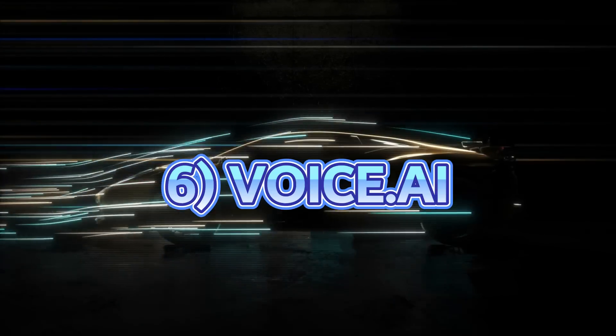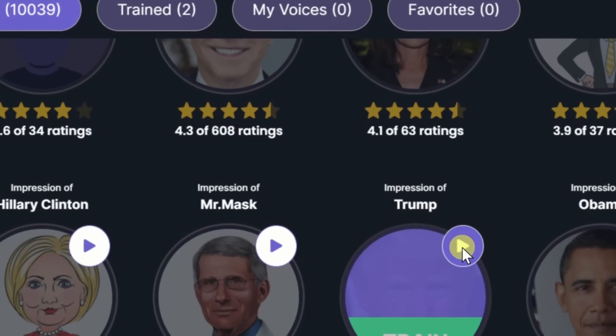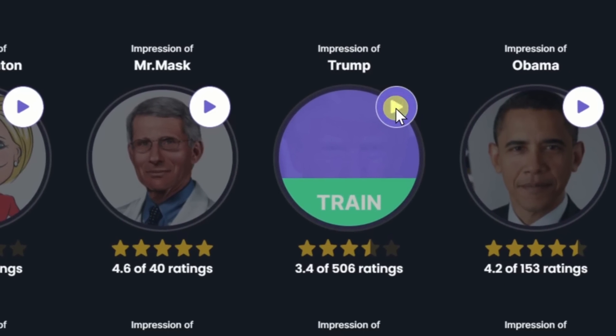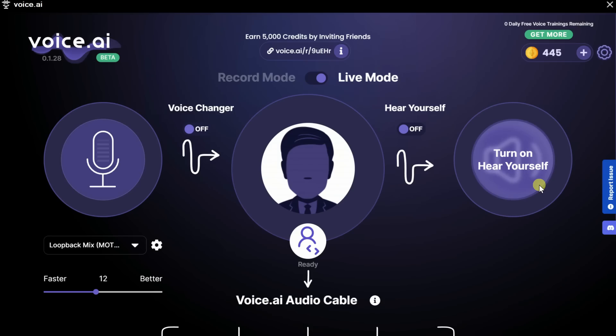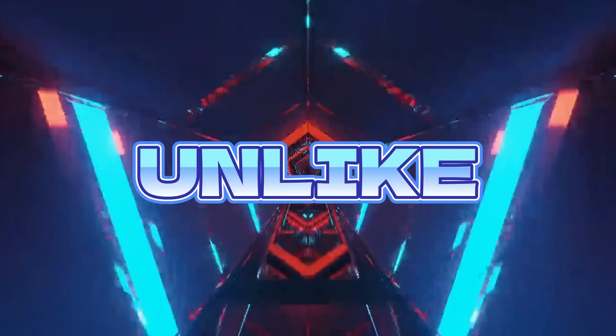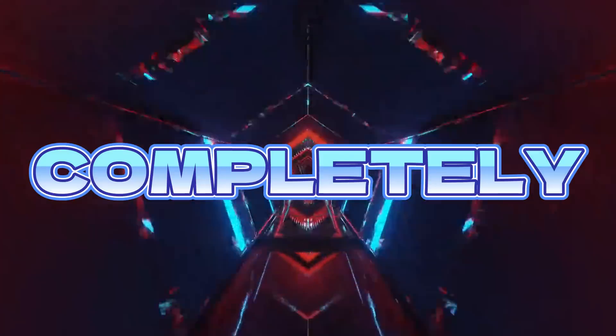At number 6 we have Voice.ai, which is a completely free AI voice changer. You can change your voice to sound like an alien, a robot or even people like Joe Biden, Elon Musk, Donald Trump and others. You can also change your voice in real time during meetings. Unlike other AI voice cloners like Bscript and Levinlab, this one is completely free.